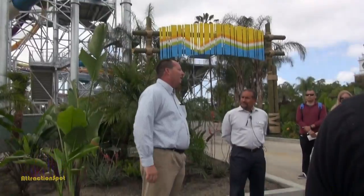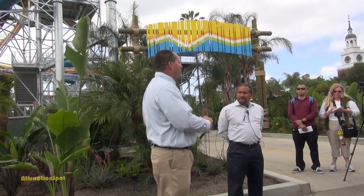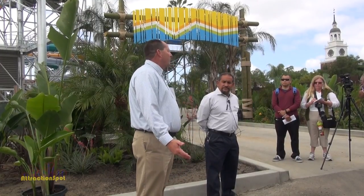We tore out our Pacific Spin ride, which was a flume ride where you actually went in a raft. That's where we added our family raft ride, and then we added the other two slides over here, which is actually a complex that has six slides on it. We have an expanded cabana area where we added 20 cabanas into the park, and expanded midway, grass, and scenery areas.